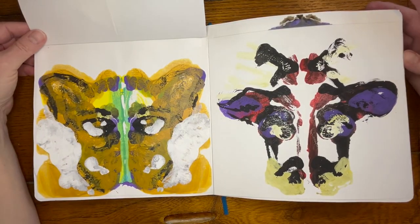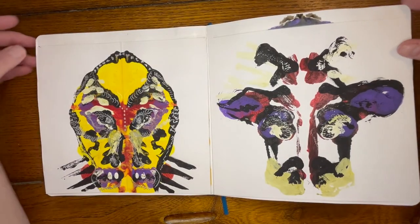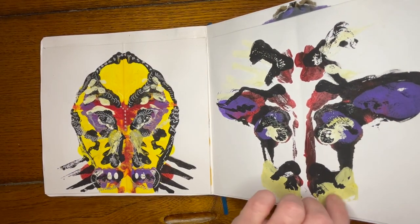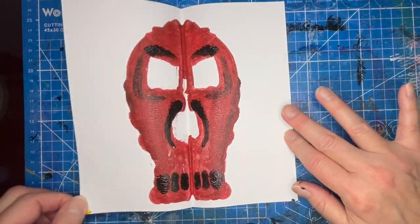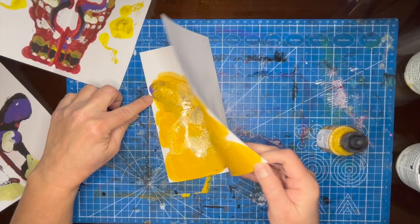Cows and skulls smooshed — playing with some bilateral symmetry to make these. Cows, skulls — smoosh.